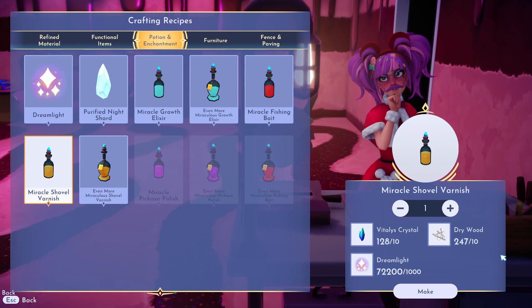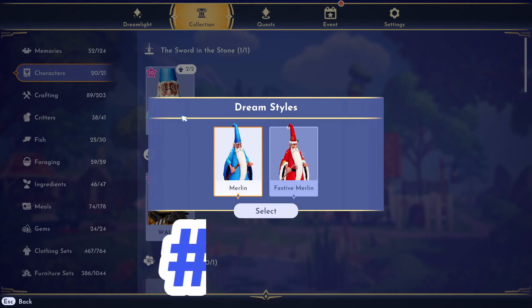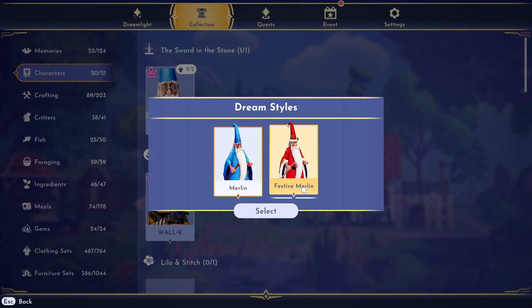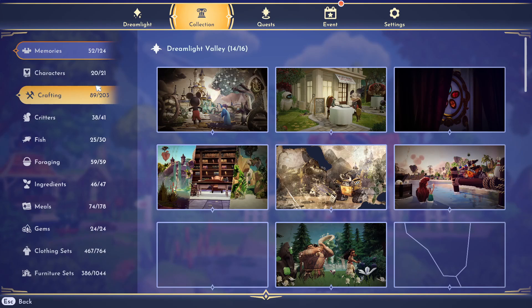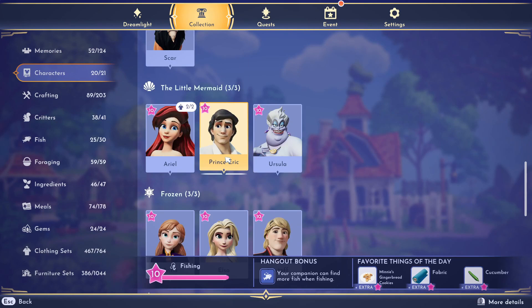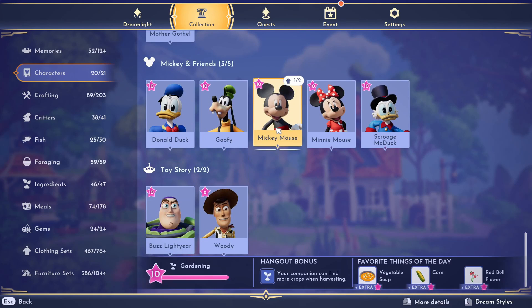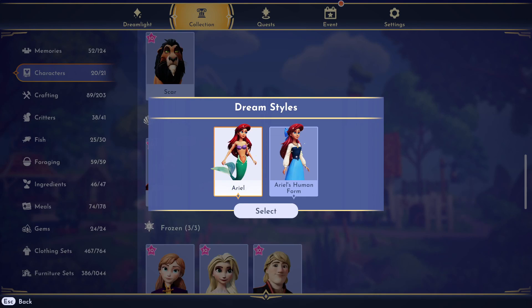Number 8 is the fact that we now get villager skins and we can change them at will. With Ariel, we get to change her back to her human form and back to her sea form whenever we want. We've also got a different skin for Merlin and a different skin for Mickey at the moment, which is really, really awesome.